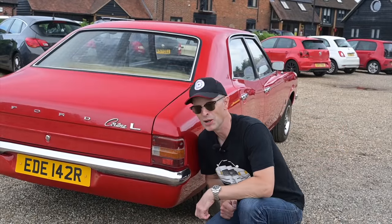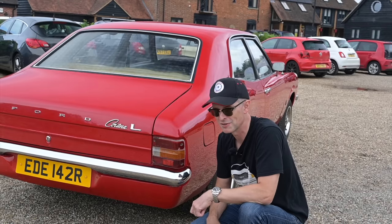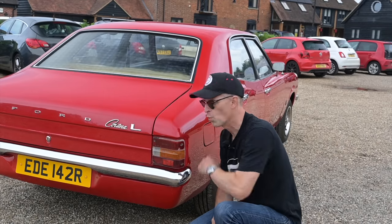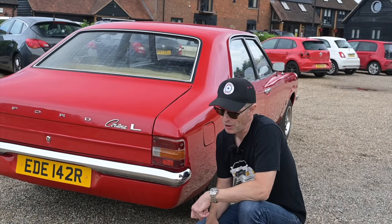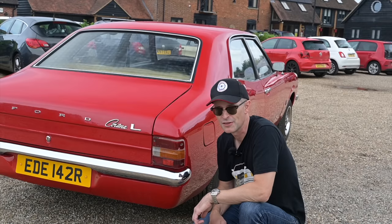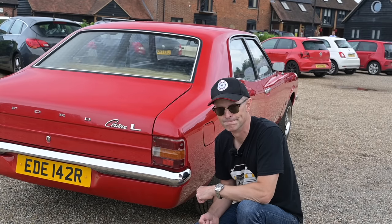Ford are masters of the boot badge lottery and the snobbery hierarchy — they played the company car market game to perfection. This car is an L, which you might think is as lowly as it gets with its one mirror, but there is one below it: a base model that doesn't even come with floors. Next up is the L, which stands for Luxury, then the XL for Extra Luxury. In South Africa and Australia there was the XLE — Extra Luxury Edition. Moving further up, there's the GT, which is sporty, and the GXL, which is Grand Extra Luxury. Nice!